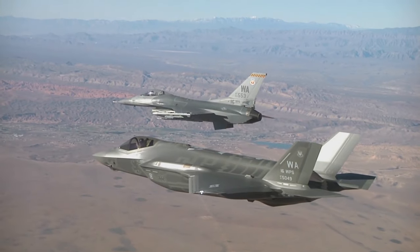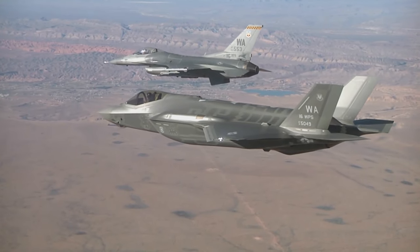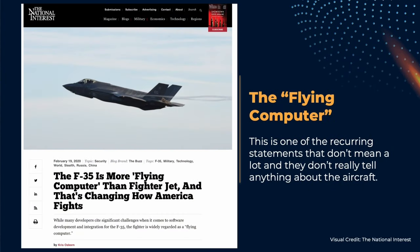F-35 intelligence gathering capabilities are one of the areas where it seems we have a lot of information, but in reality we know very little. Everyone knows that the aircraft is a flying computer, but what this means is never clarified.